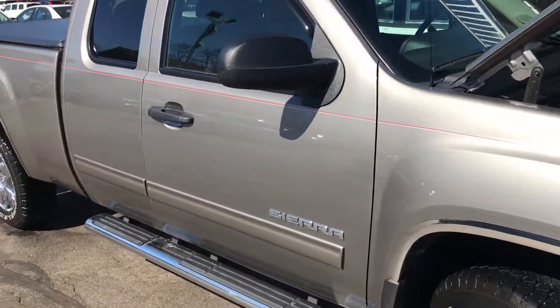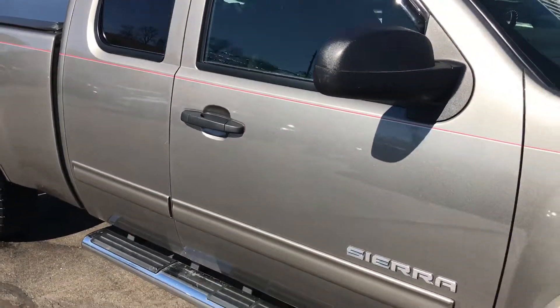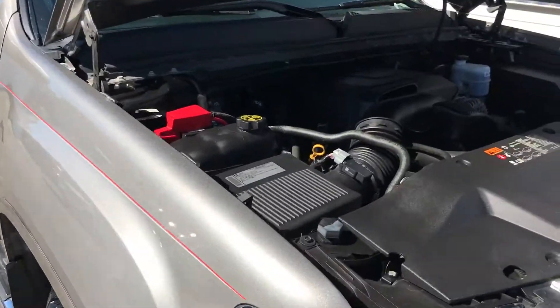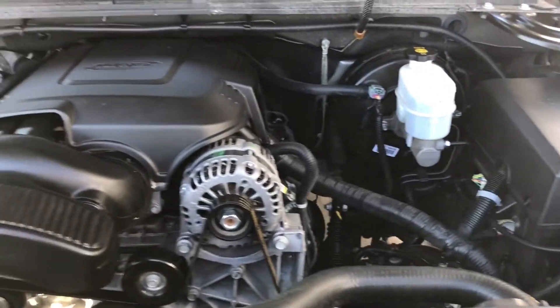Hello and welcome to Midtown Auto Center. My name is Brad and today you are in for a real treat. You're looking at a 2012 GMC Sierra 1500 Extended Cab SLE. It's got 13,000 miles, one owner, clean Carfax, and a 5.3 liter V8 engine.